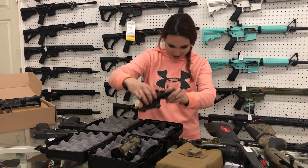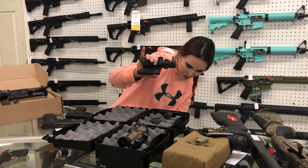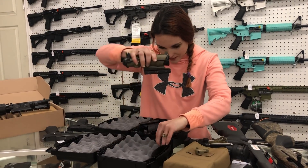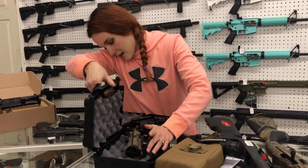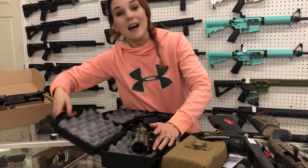I can read this box though: ACOG 4 by 32, .223. She is $850. We've also got the ACOG 4 by 32 in Flat Dark Earth everybody — she is going to be $910.